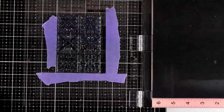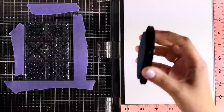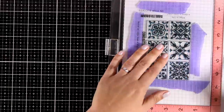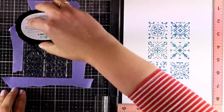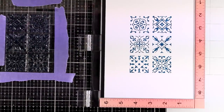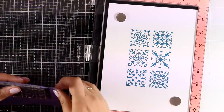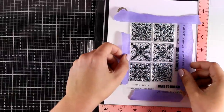I'm placing the acetate directly on top of my MISTI door and securing it down with some purple tape. I'm going to ink up all the tiles — the ink I'm using is called Dusk. I'm going for a blue and gold design here, but you can see how beautiful it looks as it is on its own. I'll stamp it one more time to get a good impression, then clean the stamp, remove it from the door, and flip it to combine two different stamps for one tile.